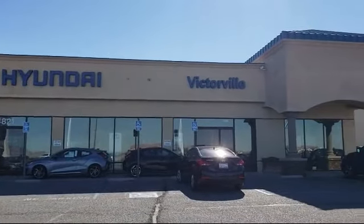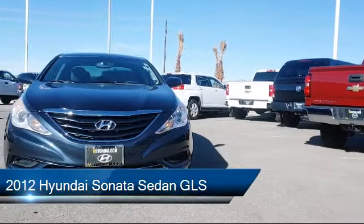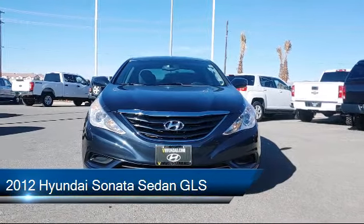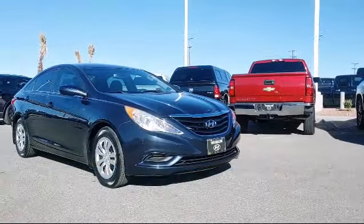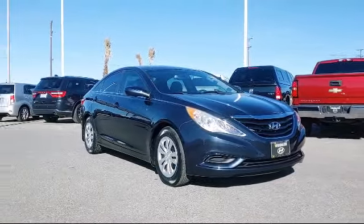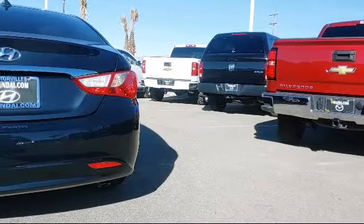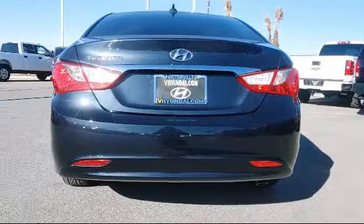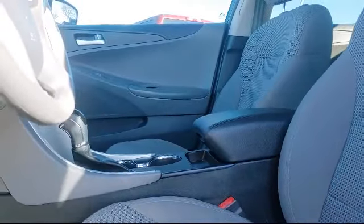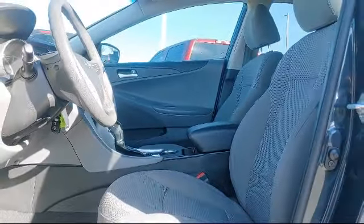Welcome to Victorville Hyundai, and here's a look at another one of our great vehicles from our inventory. It comes equipped with Sirius XM Satellite Radio, steering wheel controls, electronic stability control, tire pressure monitoring system, keyless entry, air conditioning, traction control, six speaker audio system, side airbags, and has less than 65,000 miles on the odometer.